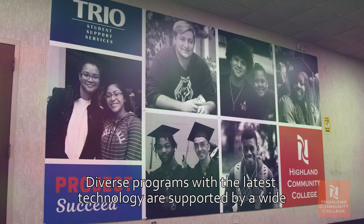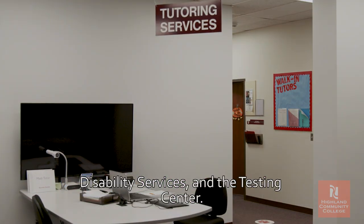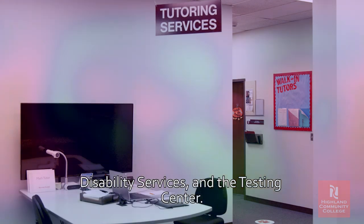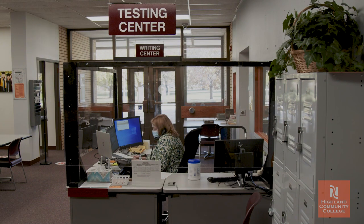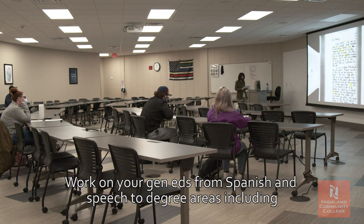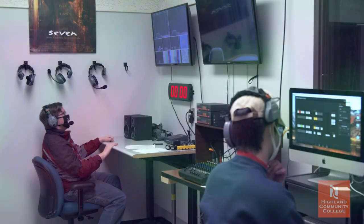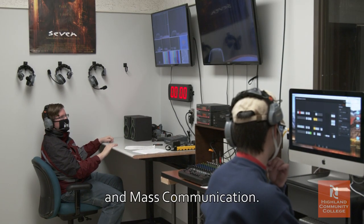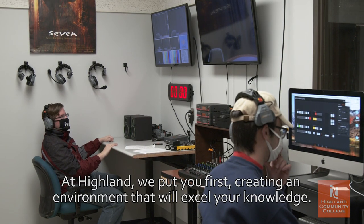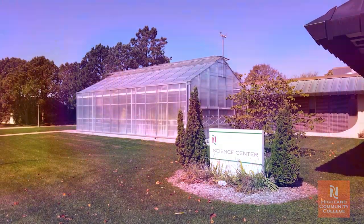Diverse programs with the latest technology are supported by a wide variety of services including Project Succeed, tutoring, disability services, and the testing center. Work on your gen eds from Spanish and speech to degree areas including criminal justice, psychology, and mass communication. At Highland we put you first, creating an environment that will excel your knowledge.